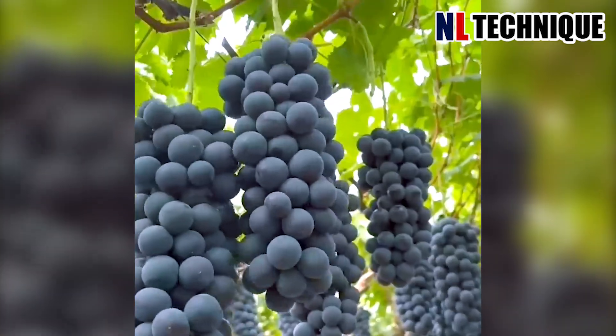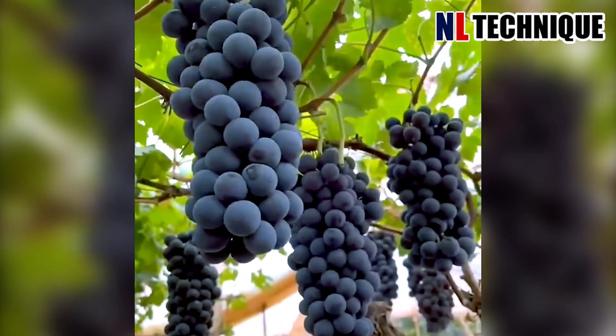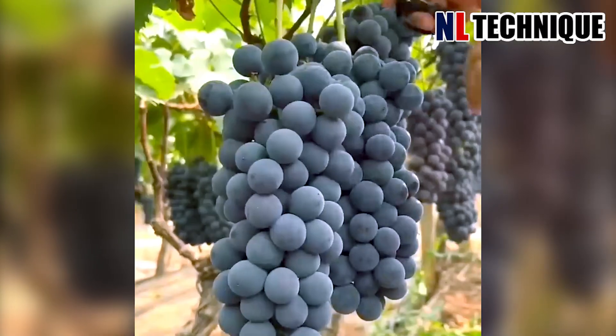Grapes are vines. The farmers have to build an arbor, providing the best environment for them to produce juicy fruits with rich sweetness.